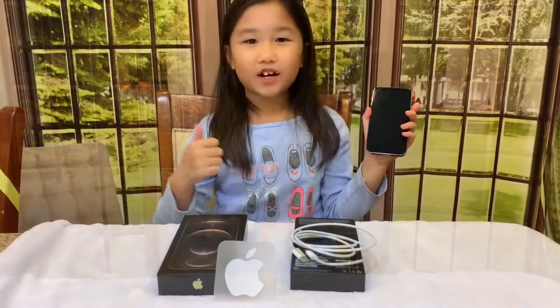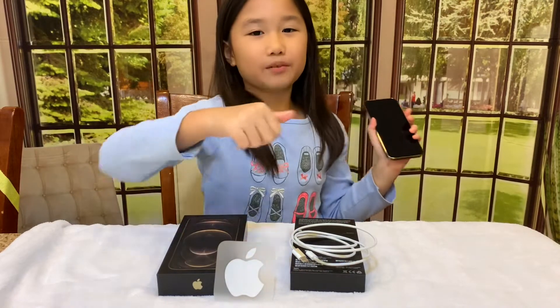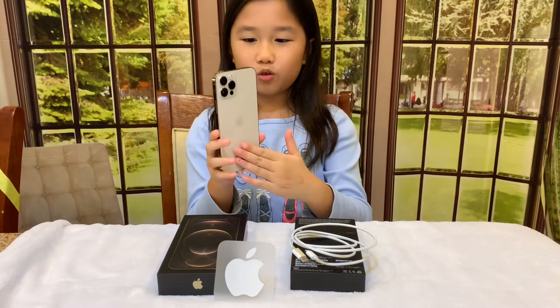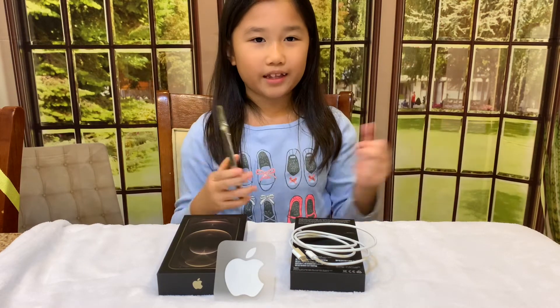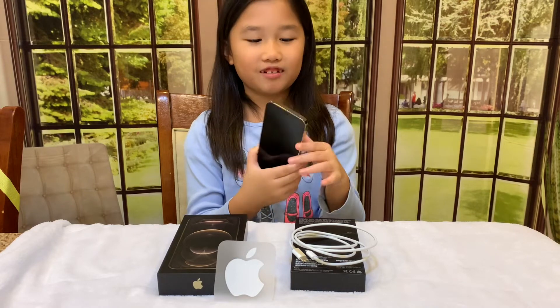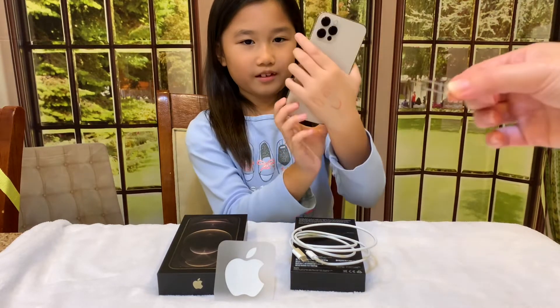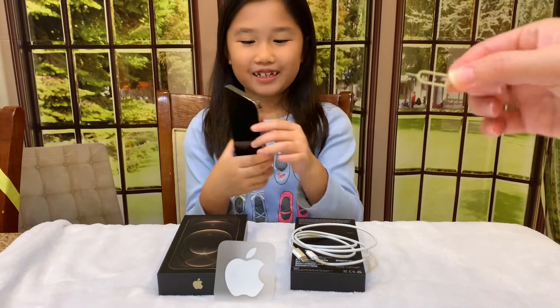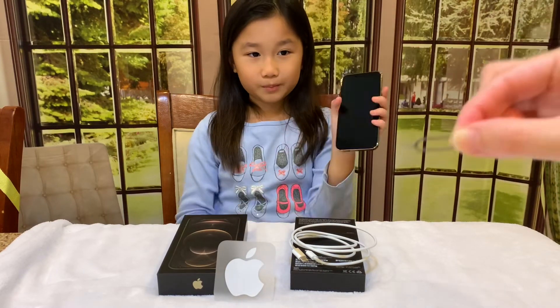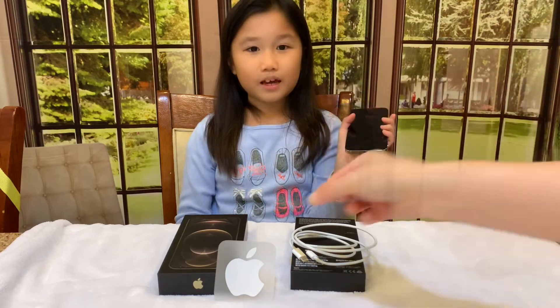Thanks for watching — give this a big thumbs up and please subscribe. Tell me what color you would prefer: this gold one or the blue one. Do you like the iPhone 12 Pro? I like the little camera — I can't wait to take pictures on Halloween. Bye everyone!